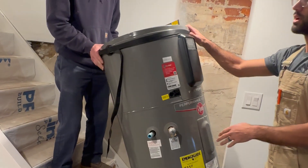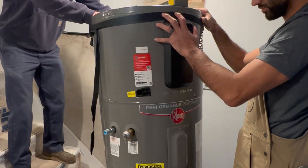This 50-gallon Rheem Proterra system cost us $1,700 before installation. A comparable-sized electric tank water heater would have been about $650–$700. We want to justify the cost of that right now.